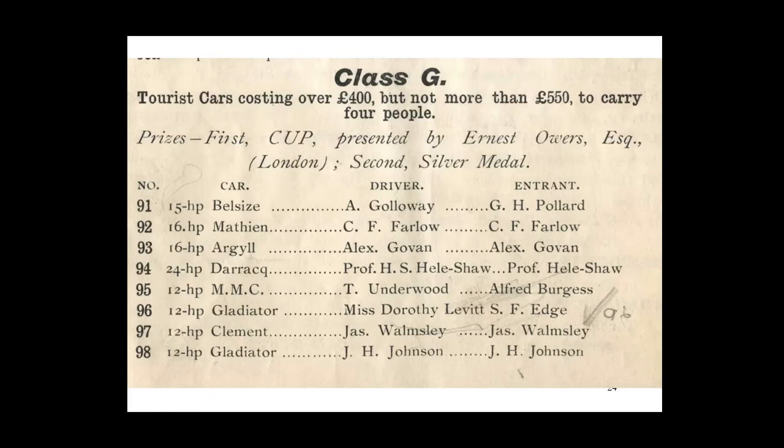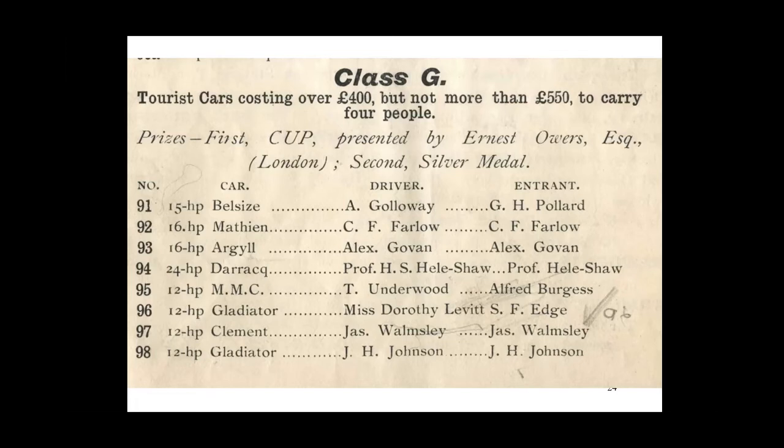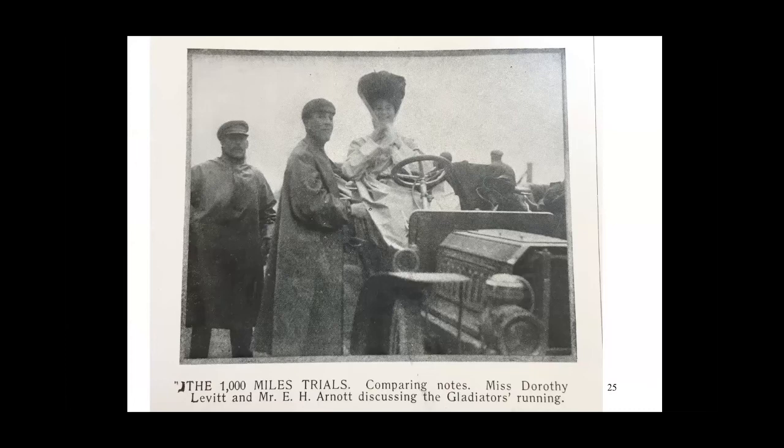It's recorded that Dorothy Leavitt driving a Gladiator, entered by S.F. Edge, won Class G — for cars costing £400 to £500, carrying four people. The story goes that Selwyn Edge, a director of the Napier car company and famous racing driver, spotted Miss Dorothy Leavitt among his staff — a beautiful secretary — and decided she should take part in a race. She surpassed his expectations by winning her class in the 1903 Southport speed trial. She was then taken on by De Dion for a major publicity stunt driving from London to Liverpool in 1906. She went to Brighton and recorded a speed of 79.9 miles an hour, then broke the women's world speed record for the flying kilometre in 1906, recording 90 miles an hour at Blackpool, earning the nickname 'the fastest girl on Earth.'